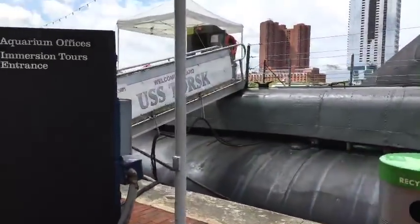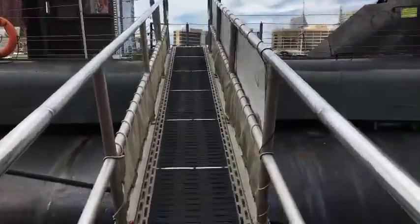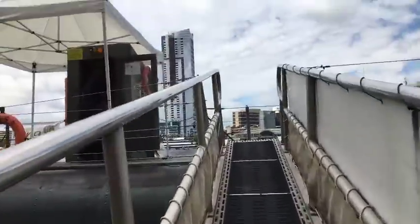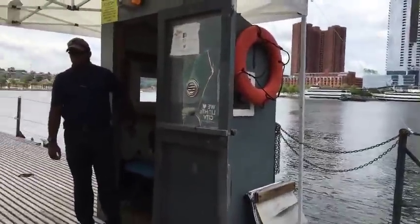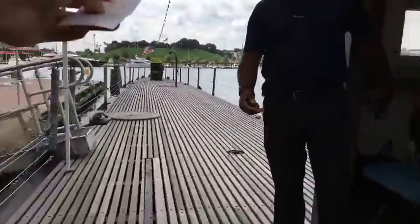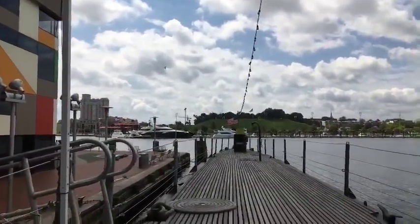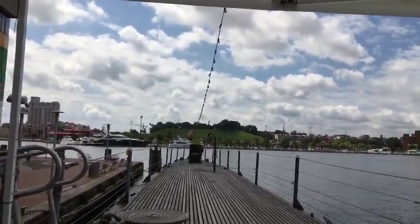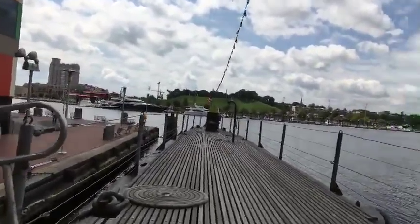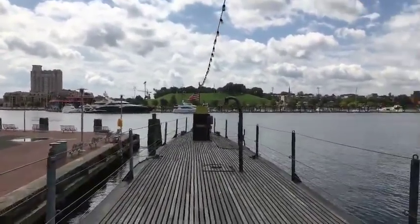I was just on board the Coast Guard Cutter Taney — I was a lot more familiar with that because I was on board a Coast Guard Cutter. Not so familiar with a submarine, let's check it out. We got permission to come aboard from the marine guarding the Torsk here. It's good to see them here.